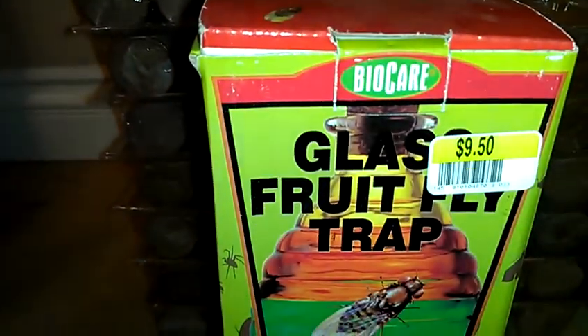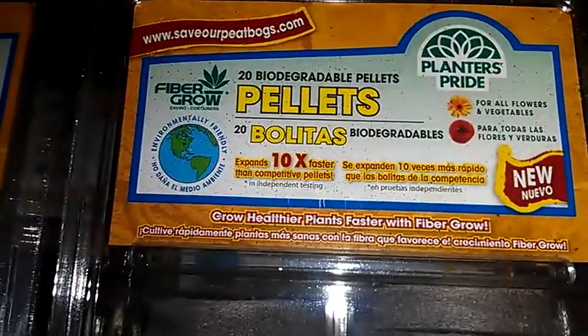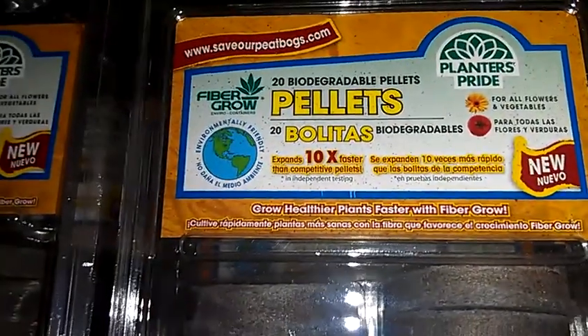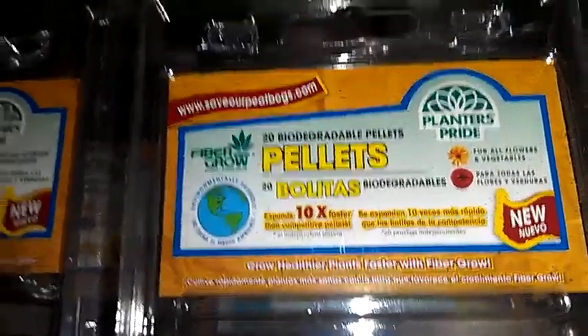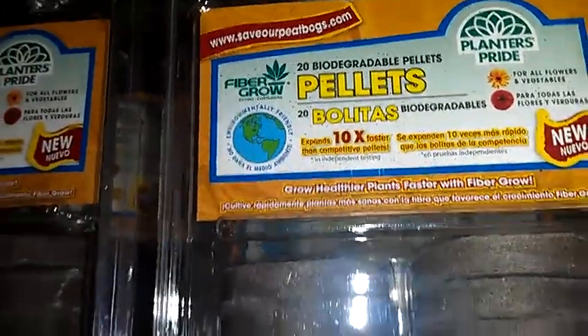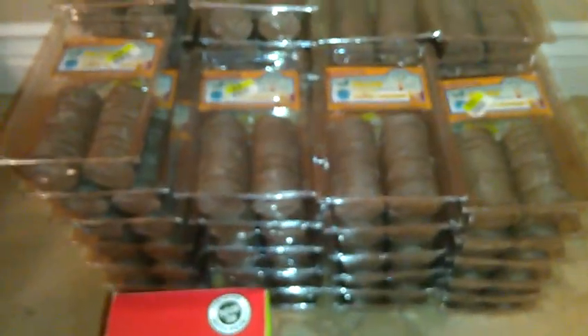I picked up the Glass Fruit Fly Trap — it was $9.50 regular price and it's on clearance for $0.95. And I picked up a whole bunch of these biodegradable pellets. Instead of using starter soil when you're starting a seed, you just pop one of these in and they expand 10 times their size. They were originally $3.50 and now they're $0.35 a pack, so I picked up 51 packs — I'll be ready for next year.